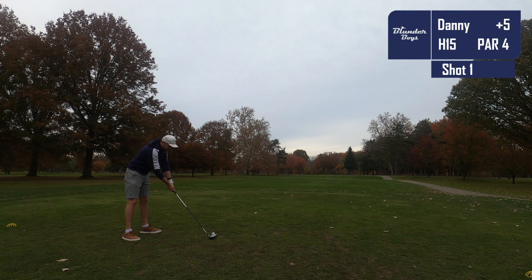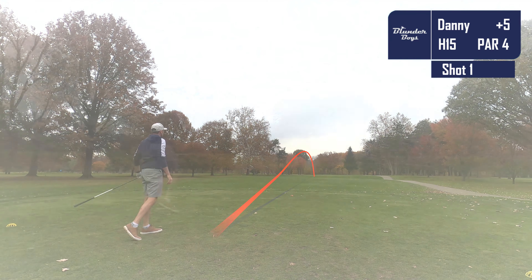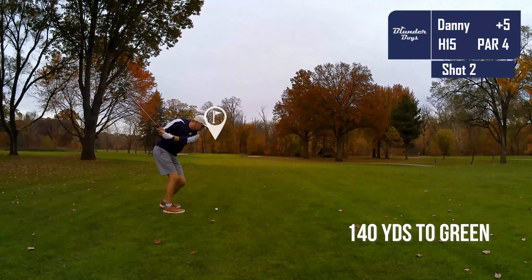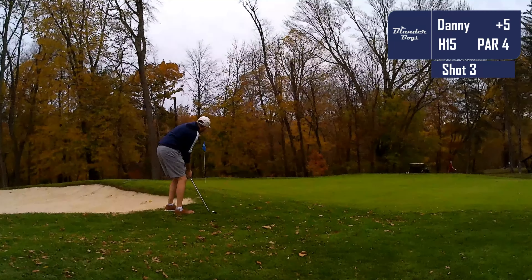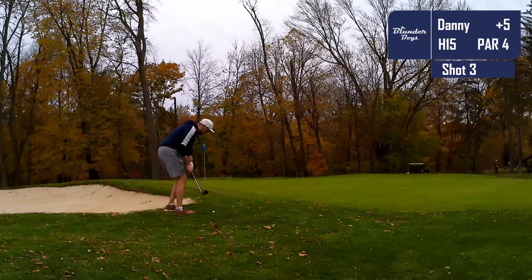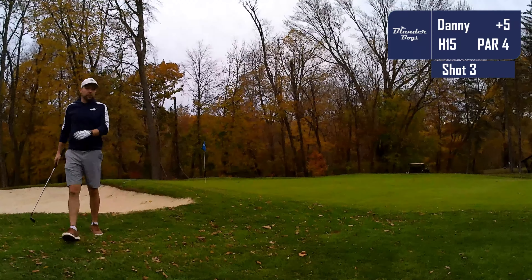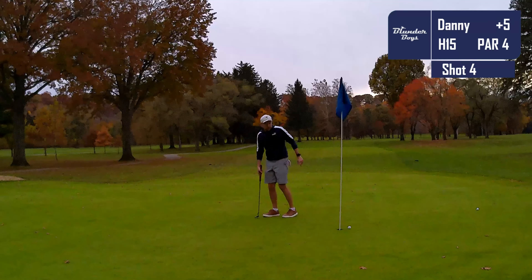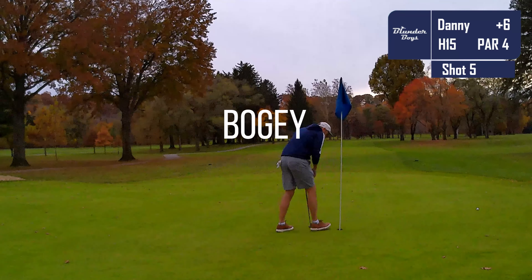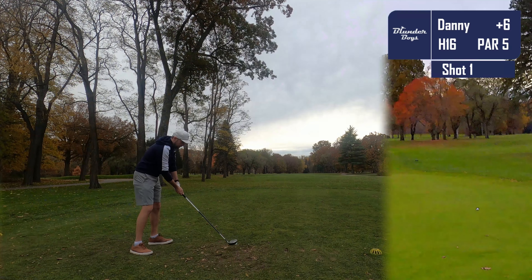On to the 15th — a pretty straightforward par four. I absolutely crush this drive right down the middle, putting myself about 140 out. I pull out an 8 iron but misjudge the distance and leave it a little shorter than intended — luckily not in the sand. I have the lob wedge in hand, chip on, and put it pretty close. I'm on the dance floor putting for par. The flagstick is in a difficult spot and I don't make the par putt, but leave it plenty close to clean up for bogey. We're at plus six after 15 — tracking to a 45, I'm happy.